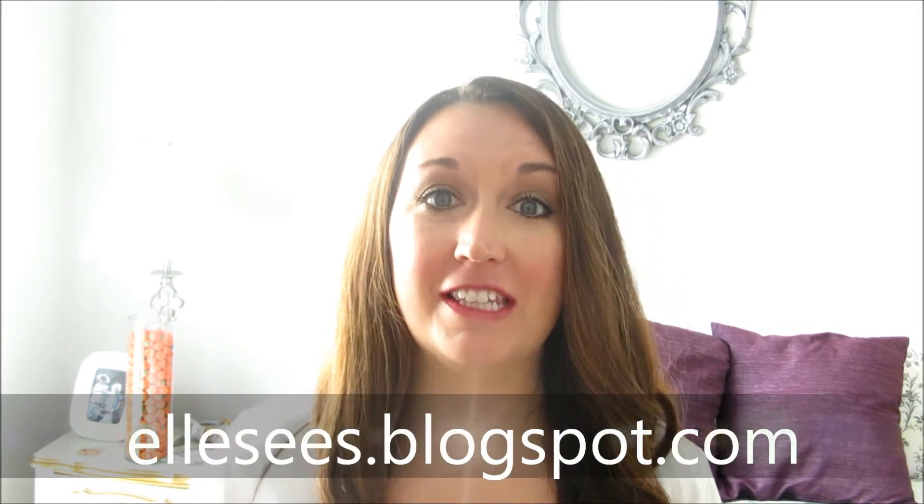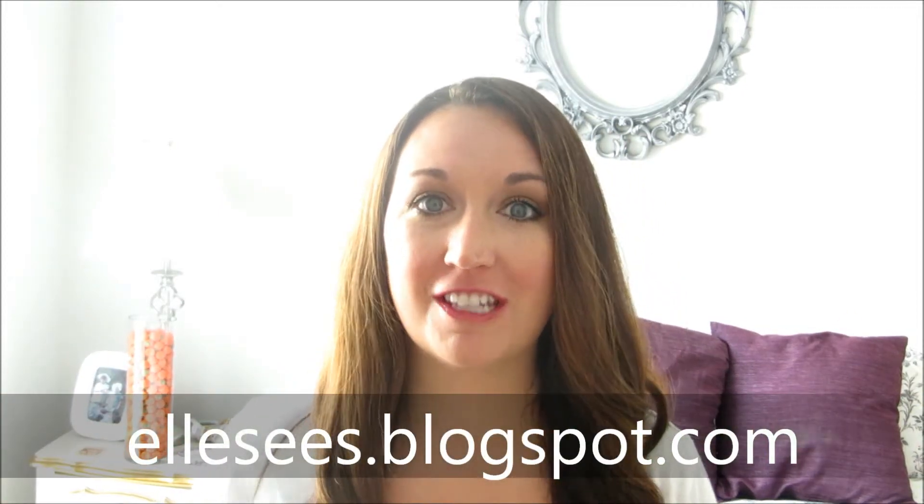Hey you, it's lcstopblogspot.com and today I'm doing my very first empties video.